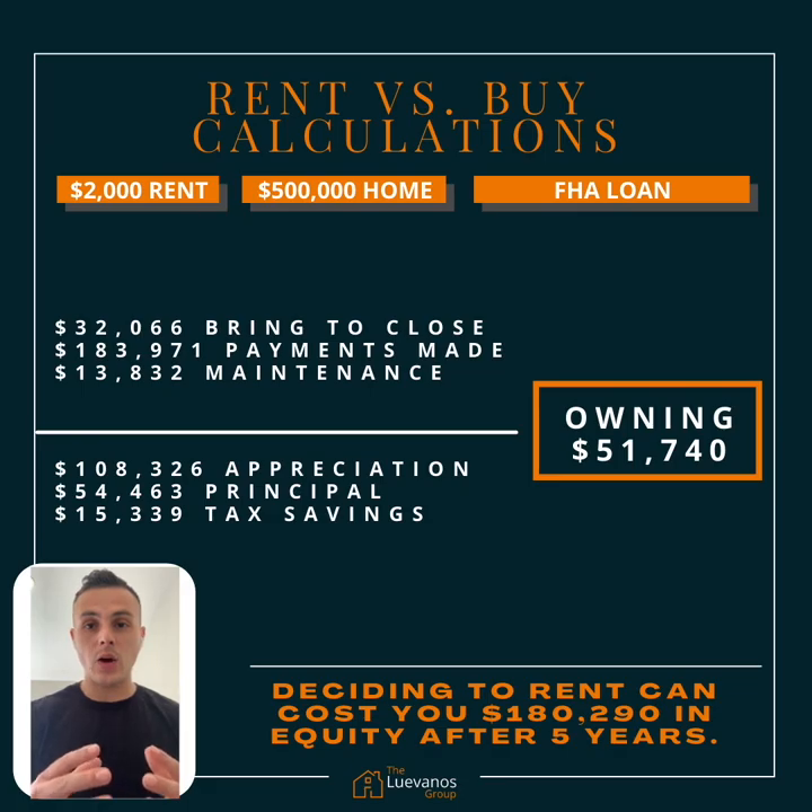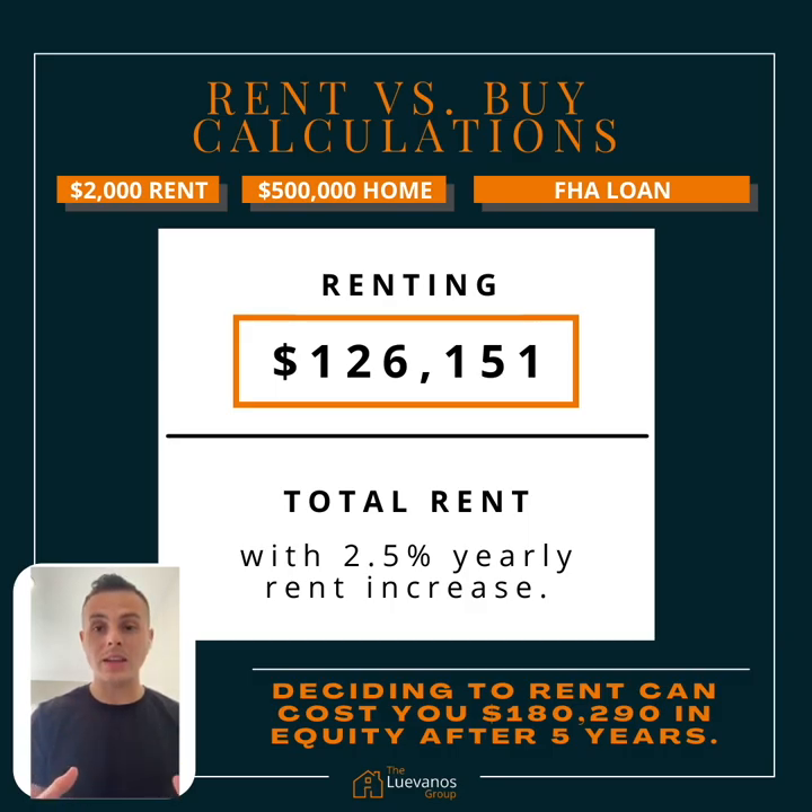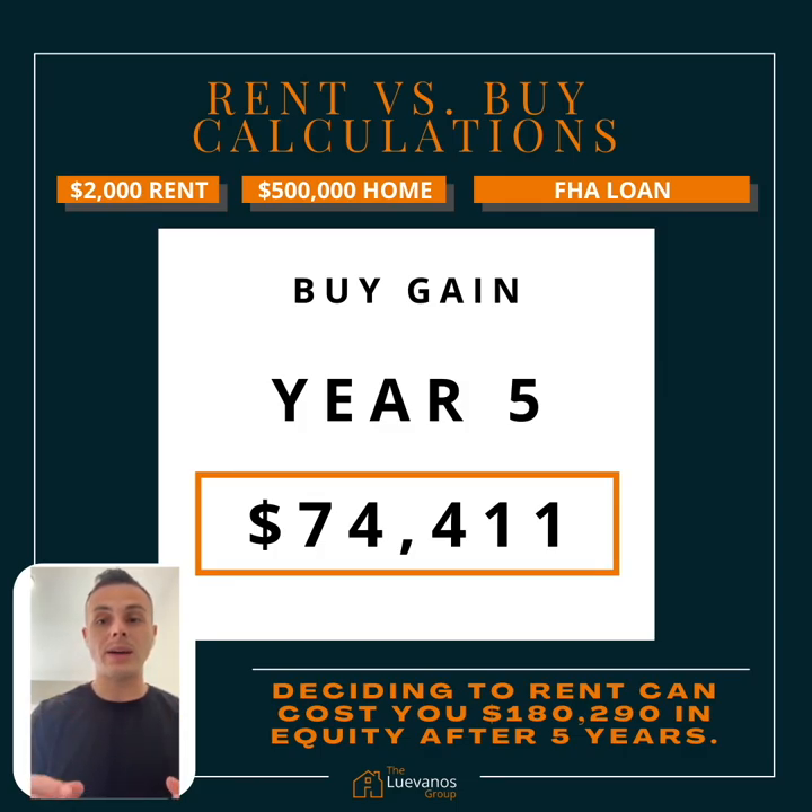The cost of owning that home: you're going to be spending about $32,000 to purchase, about $183,000 in total payments made after five years, about $13,800 in maintenance costs. Subtract that by the appreciation you would have attained — a whopping $108,000 after five years — paying down your principal $54,000, and then tax savings of about $15,000. That leaves you with the cost of owning of about $51,740. Whereas if you are to rent for $2,000 monthly with a 2.5% yearly rent increase, you're looking at about $126,151.